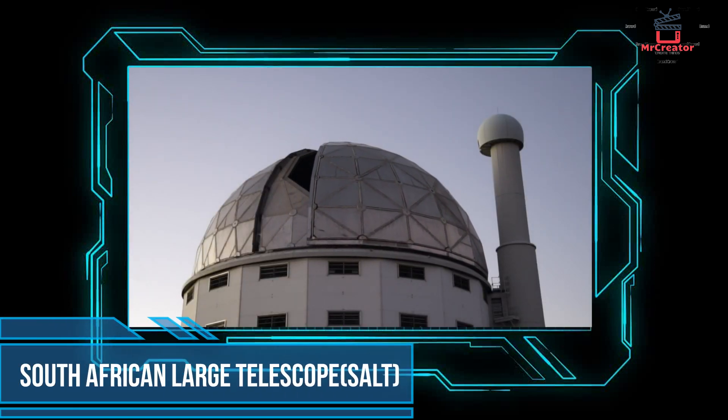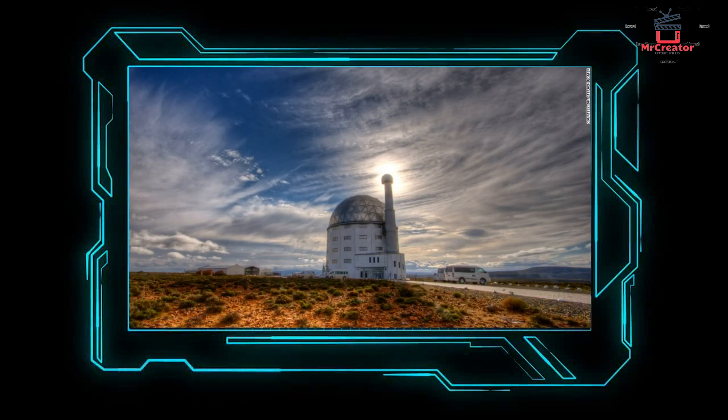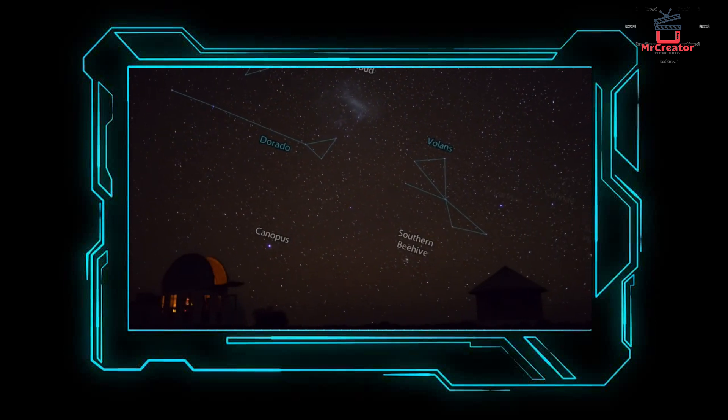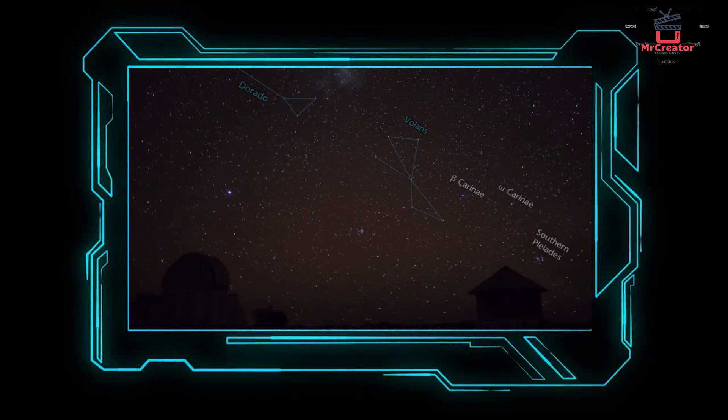Number 9: South African Large Telescope. With a diameter of 30 feet, this telescope is considered to be the largest Earth telescope in the Southern Hemisphere. The main mirrors are made up of 91 large mirrors with six angles attached to the main mirrors. Built in 2005, the telescope is designed to have a fixed angle, but it can view up to 70% of the sky above Sutherland in South Africa.